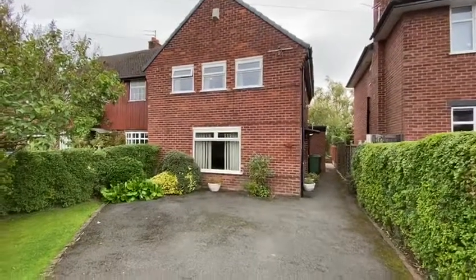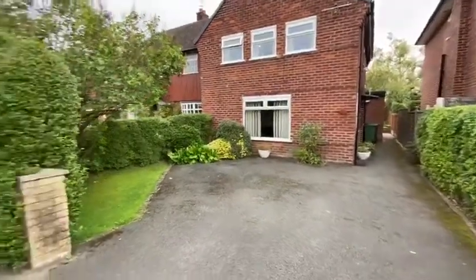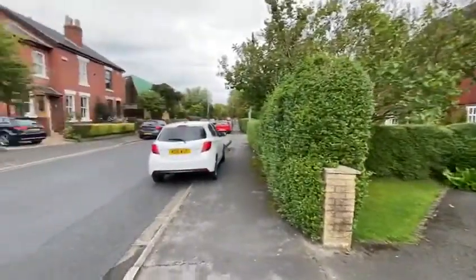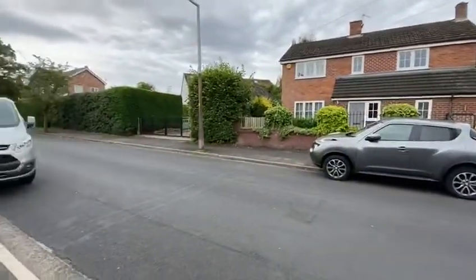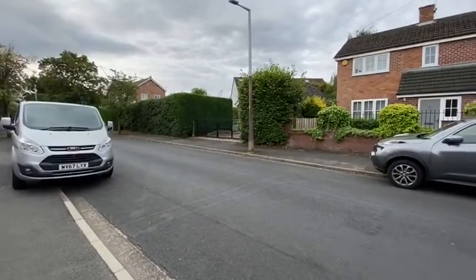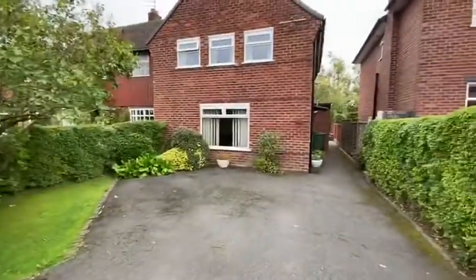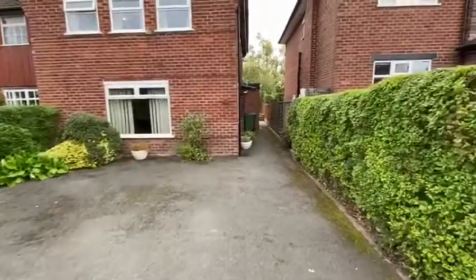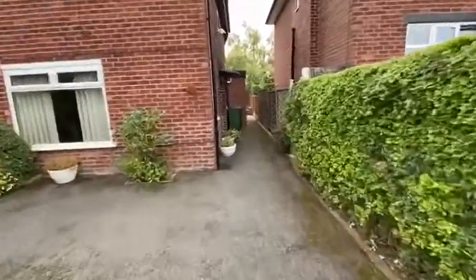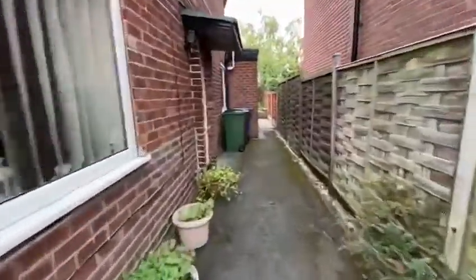This is number eight Ford's Lane, an extended three-bedroom semi-detached family home on the market with Moseley Jarman in Bramwell. A really popular residential location close to the centre of Bramwell village. There's off-road parking to the front for several cars, and the property is UPVC double glazed with gas-fired central heating.